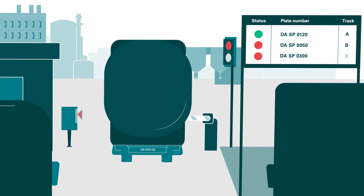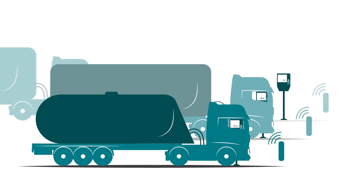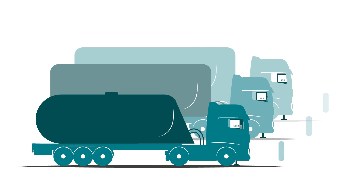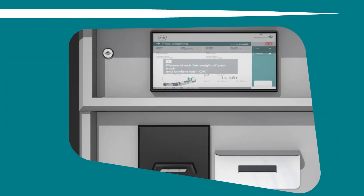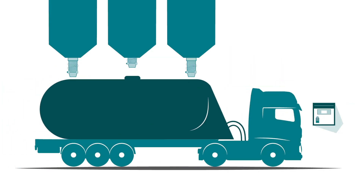To enter the plant, the driver just scans their ID card and immediately gets access. The driver then simply follows the signs to position the truck on the weighbridge. Within a few seconds, the weighing process is completed and the truck can leave the weighbridge.